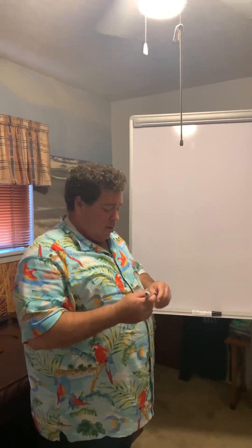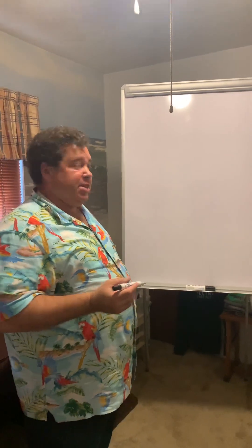Hey everybody, good afternoon, good evening, good morning if it is. It's Alan Bernstein Friday here in Texas where I'm at. My name is Glenn Trahan. I want to talk a little bit today about decontamination, also known as decon.